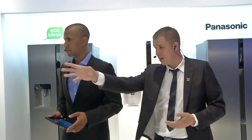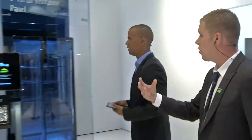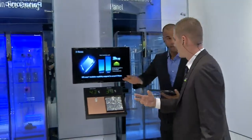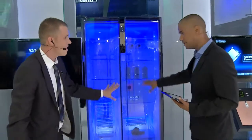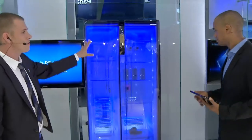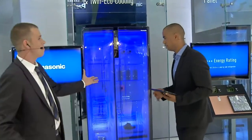We can actually show you some of the inverter compressor and the twin cooling with this center unit here. By the way, this is not a real version — we're not going to be doing transparent doors. This is just to show everybody the fantastic technology behind it.